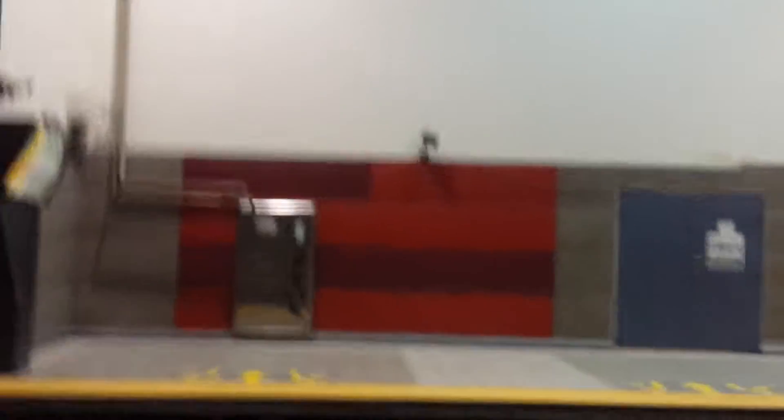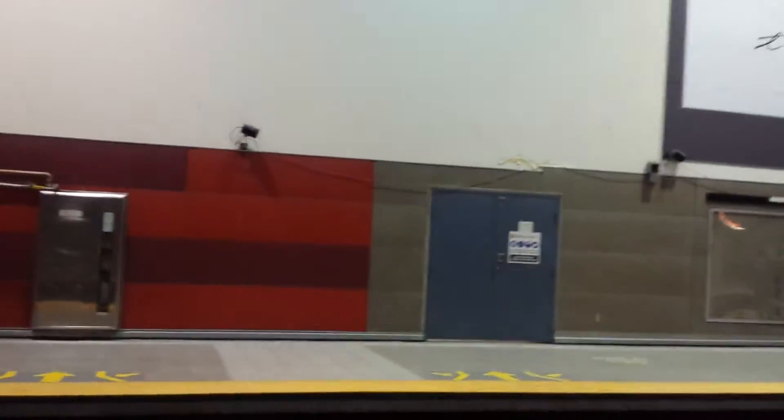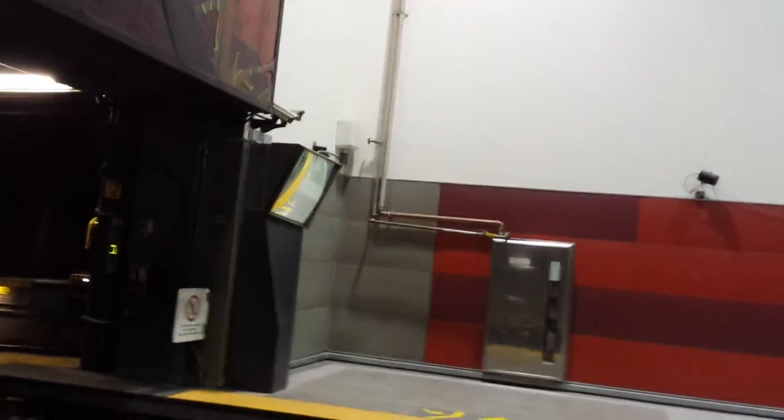I've been hearing some noises from that wall — sounds like they're doing something over there. I'm just wondering if they're gonna end up ripping that wall apart. And as you can see, there's that tunnel there that connects to the orange line, I believe, or the yellow line.